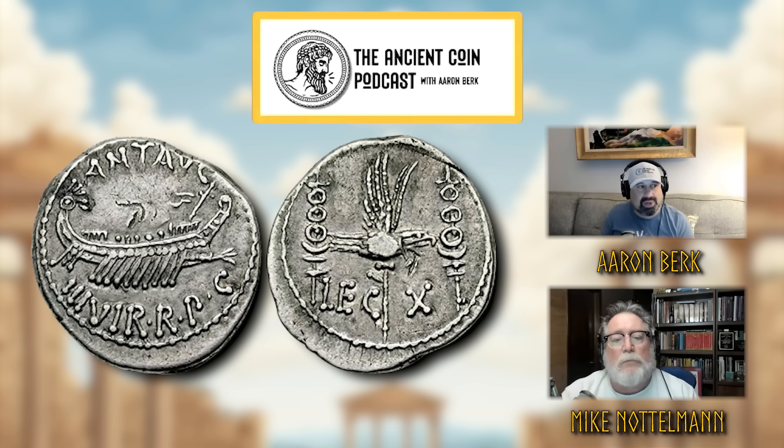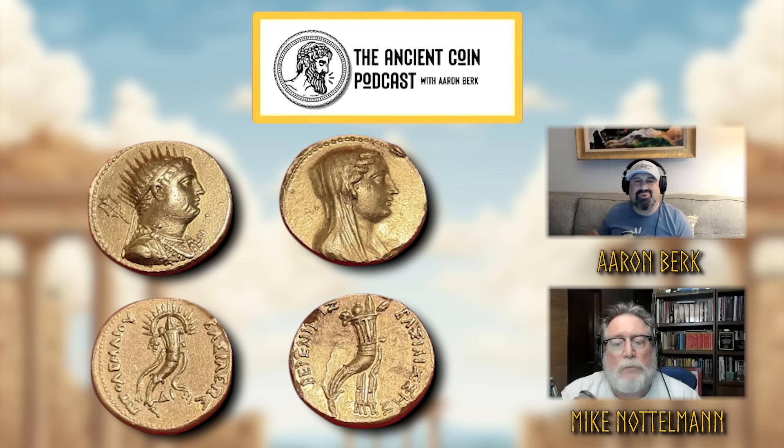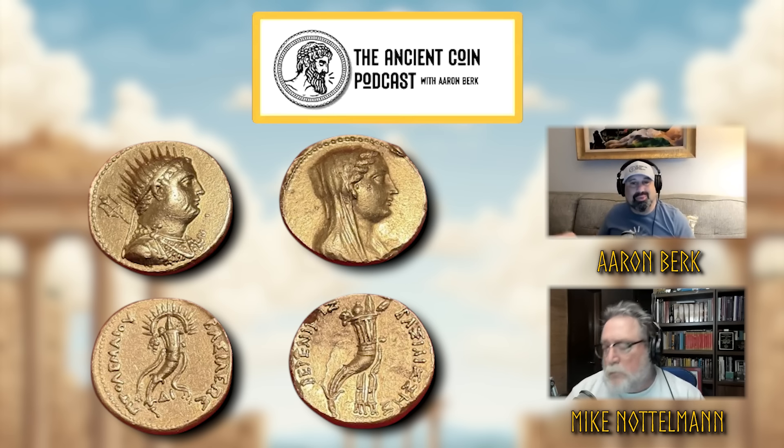The Octodrams of Egypt were going for ridiculous prices because of the slabbing market — people were paying $45,000 to $50,000 for some of them, and they weren't worth that. Now they're starting to soften and come back down. Even Heritage is not getting those runaway prices they once were, because they have satisfied their market.